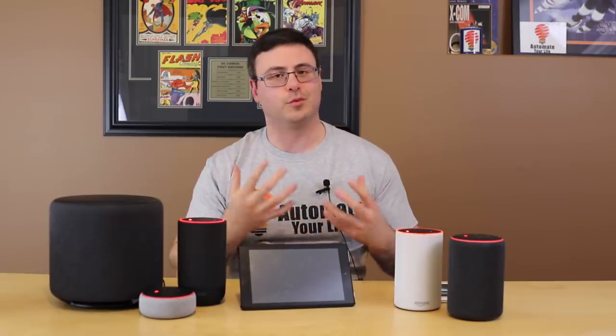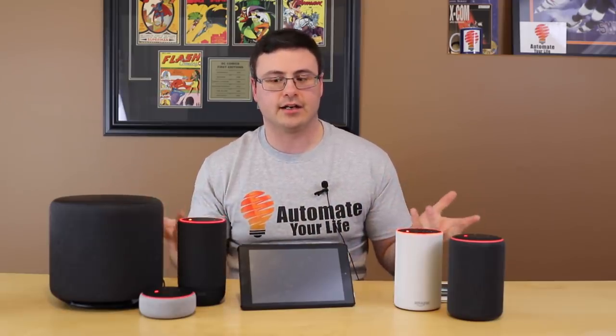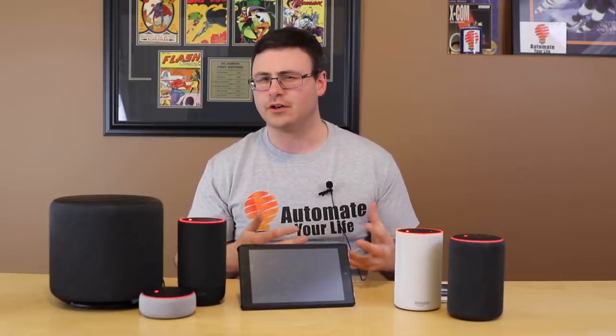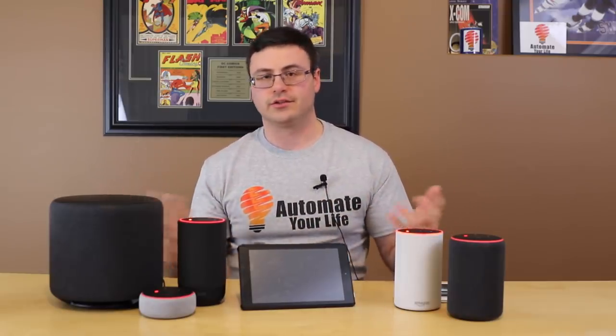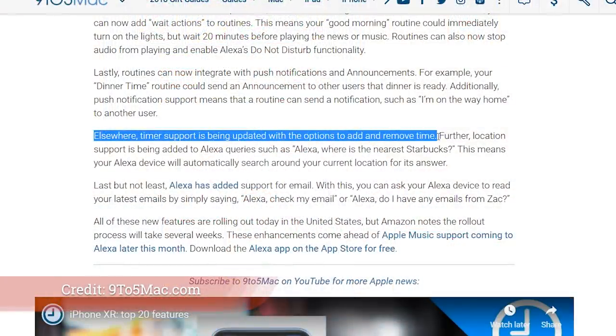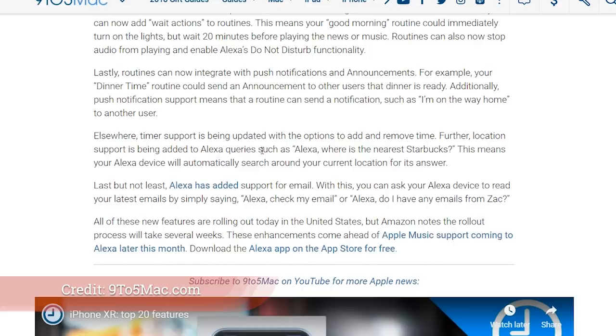Something I've always wanted is the ability to add time to timers while using them. Sometimes you're cooking and you just want to add a little more time instead of having the timer go off. You can do that now — you can add time to your timers as you go.